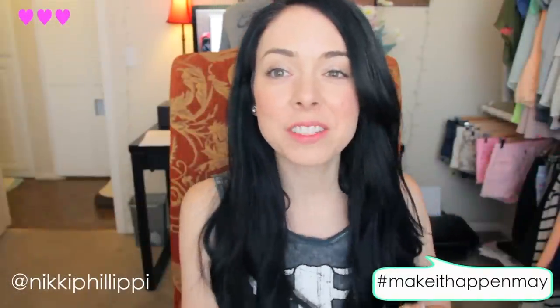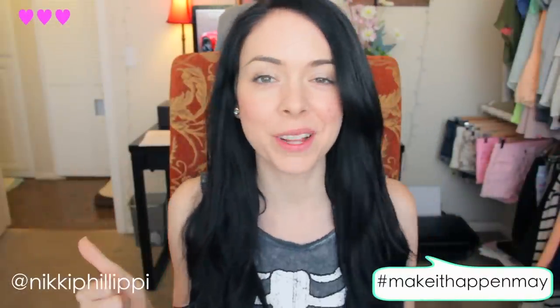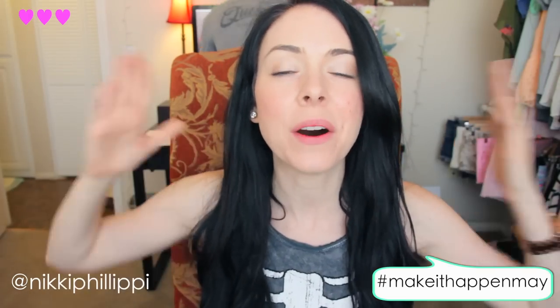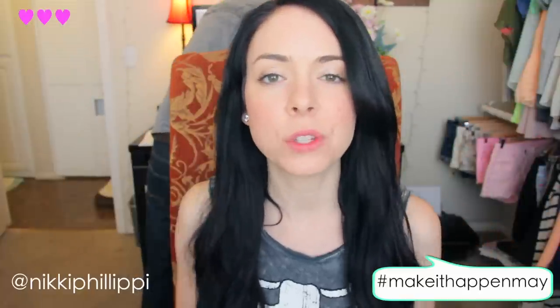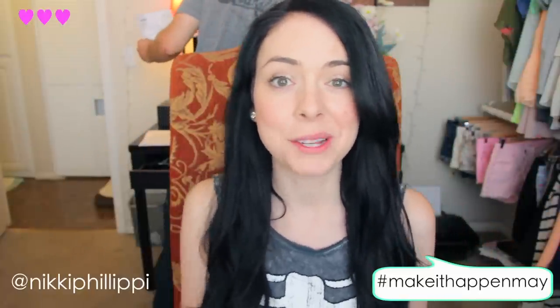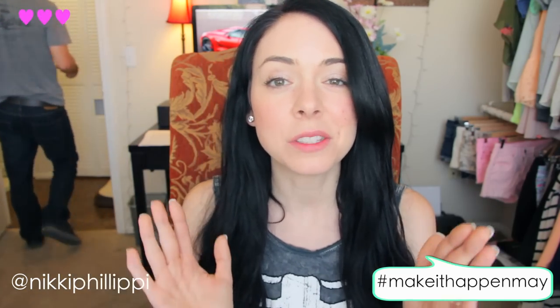Hi guys! So for today's video, Dan's crouching behind me — he's on the computer. I am going to be doing a workout clothing haul. The reason this fits into Make It Happen May is because one of the things that both Dan and I have tried to make happen this month in May is starting to work out again.